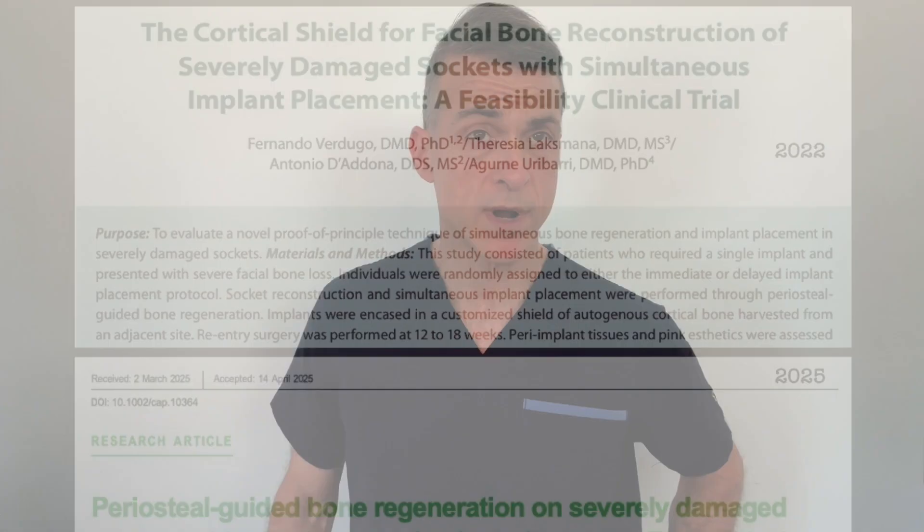This more natural approach allows our body to harness the super healing powers of the periosteal membrane. Combined with autogenous bone, it will definitely boost healing and new bone formation — bone regeneration — and we can do this simultaneously at the same time as implant placement, even on sockets that have severe bone loss and severe damage.